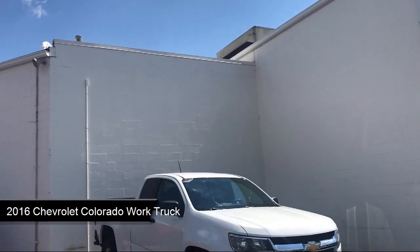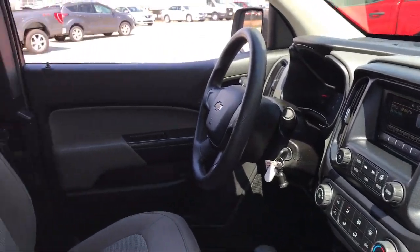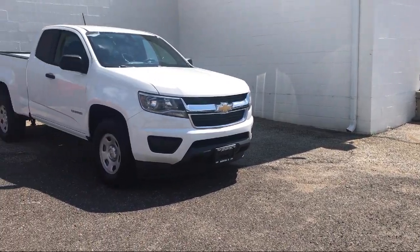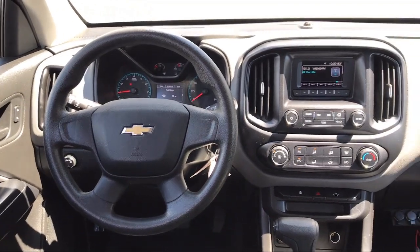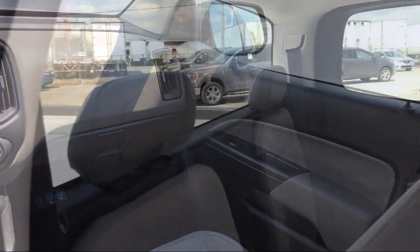It comes equipped with a work truck preferred equipment package, auxiliary audio input, MP3 player, driver four-way power seat adjuster, rear view camera, electronic stability control, air conditioning, 16-inch ultra-silver metallic steel wheels, speed sensing steering, and a six-speaker audio system feature. It has less than 45,000 miles on the odometer.